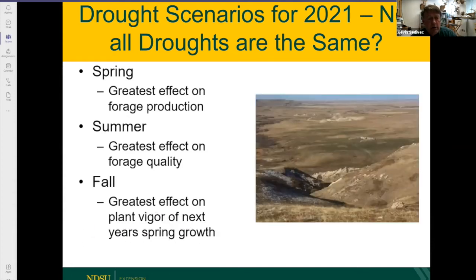Fall droughts, like we also saw last year, have the greatest effect on plant vigor and next year's spring growth. So we already know that because of what happened last fall, growth this spring would be delayed because we'd have lost the lead tiller that grew last fall. I've been telling producers over the last few months to be prepared for a later turnout because forage production will be delayed. And we also don't have any rain — so it's not only going to be delayed, you're also going to not have much biomass.